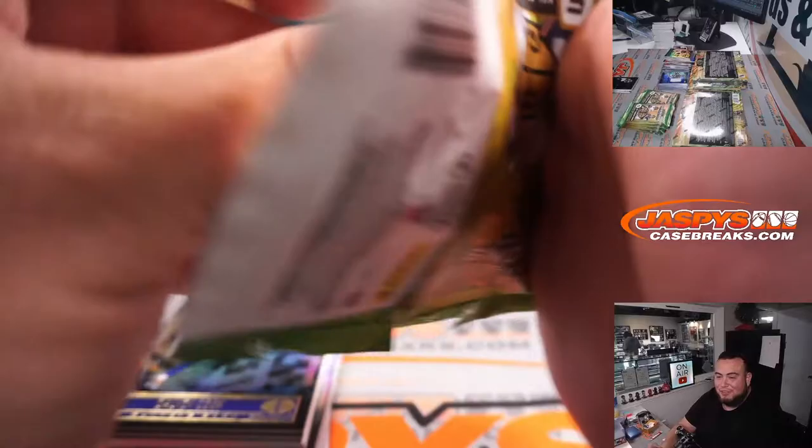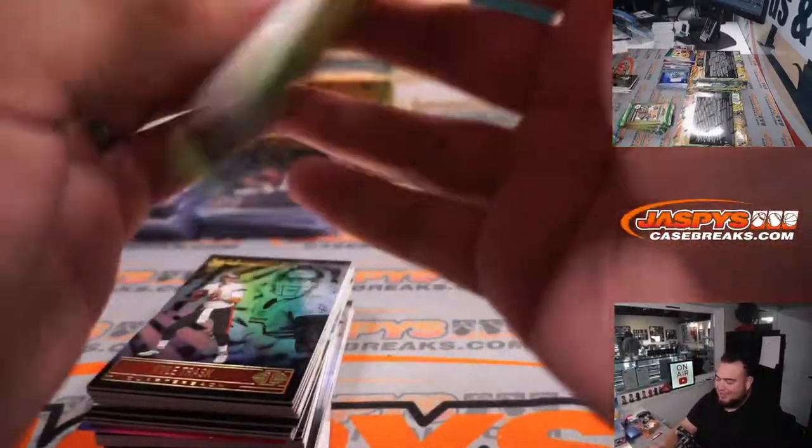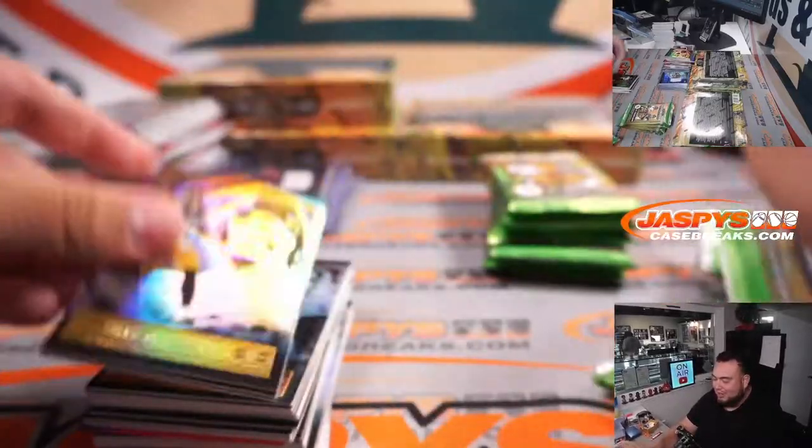Logan only breaks if it comes in briefcases, huh — that's right, Logan has exquisite taste. He's all about the high end.